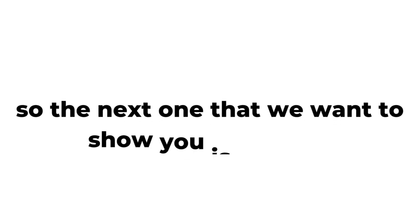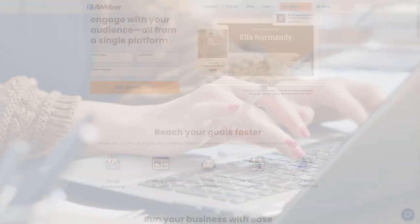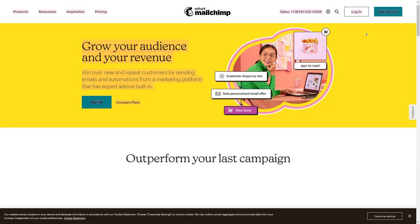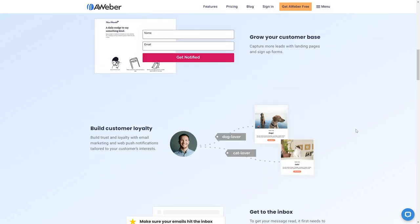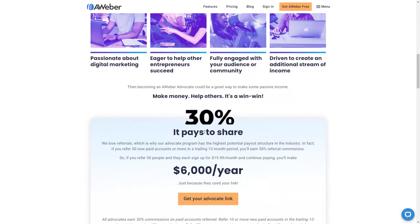The next one is Aweber. Email marketing is a great area for affiliate marketing. A lot of people building their online business or even a local brick-and-mortar business want to build an email list and need autoresponders to automatically send mass emails to thousands of people. MailChimp might come to mind but they don't have an affiliate program. Aweber, based out of Pennsylvania, has thousands of customers, pulls in millions of dollars per year, and their affiliate program pays about 30% commission.